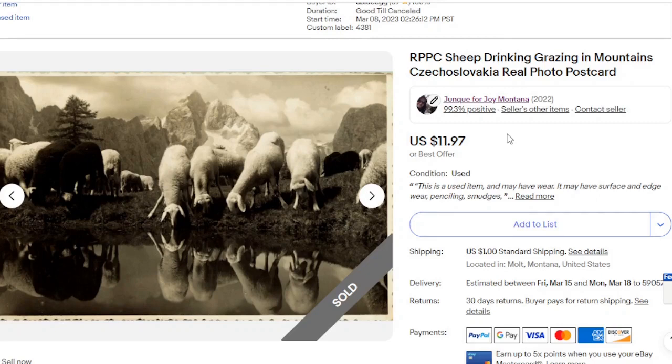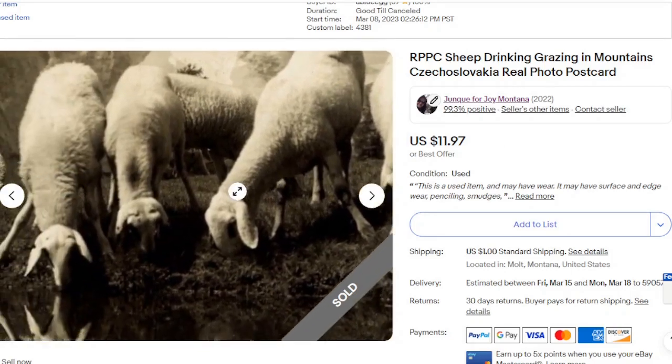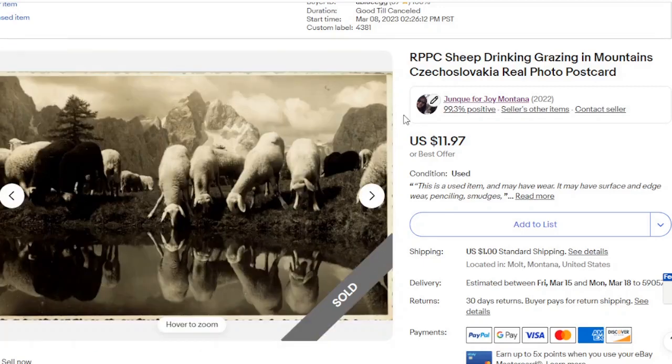A couple of these are repeats. But just a real photo postcard from Czechoslovakia of these sheep. I know I could keep all the sheep postcards, but I've got to share them. And I got $11.97 for it — so then I can buy another one for myself, right?